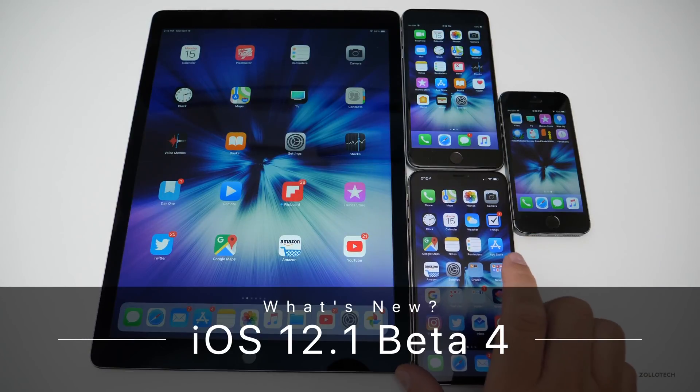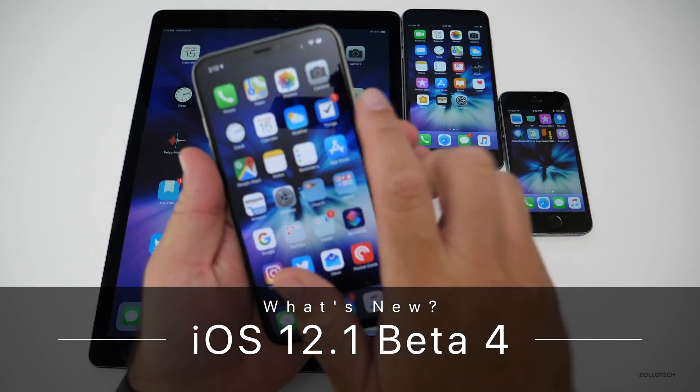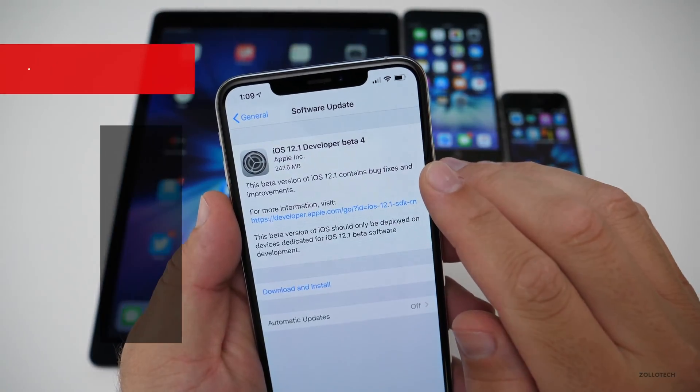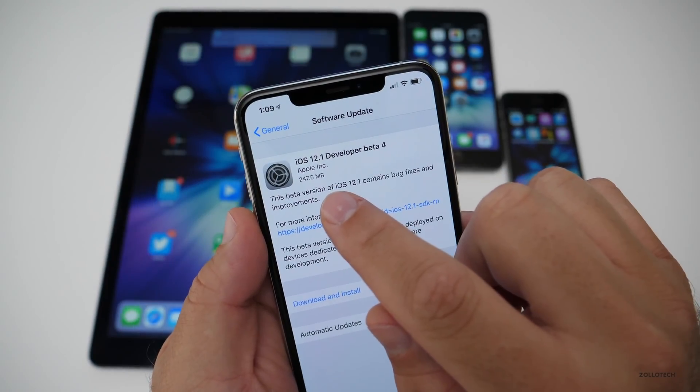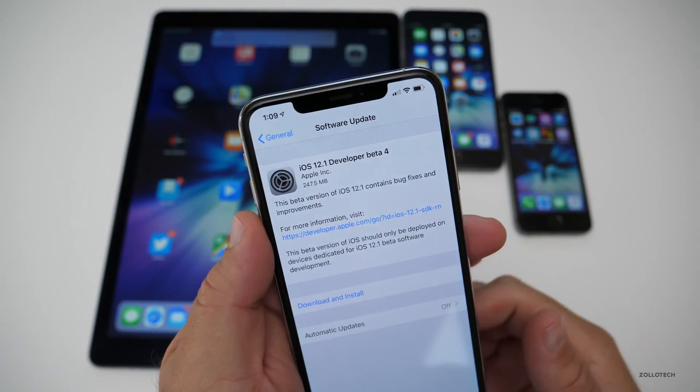Hi everyone, Aaron here for Zollotech, and today Apple released iOS 12.1 beta 4. This came out to developers and possibly public beta testers by the time you're watching this. On my iPhone XS Max, it came in at 247.5 megabytes.